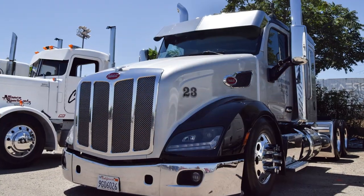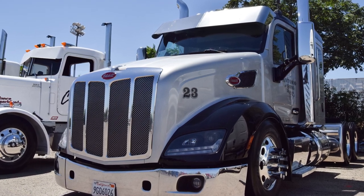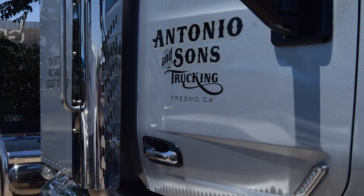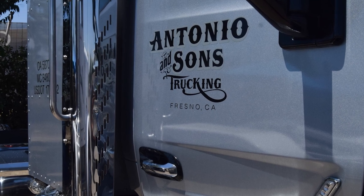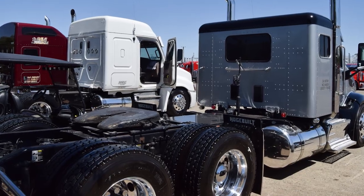It's something different. We were kind of opposed to going the aerodynamic route — this was actually the first aerodynamic truck that we have purchased. I'm Dominic Gonzalez, the owner's son, with Antonio and Sons Trucking. We're based out of Fresno, California. We move dry van, flatbed, hoppers, and containers to the Port of Oakland.